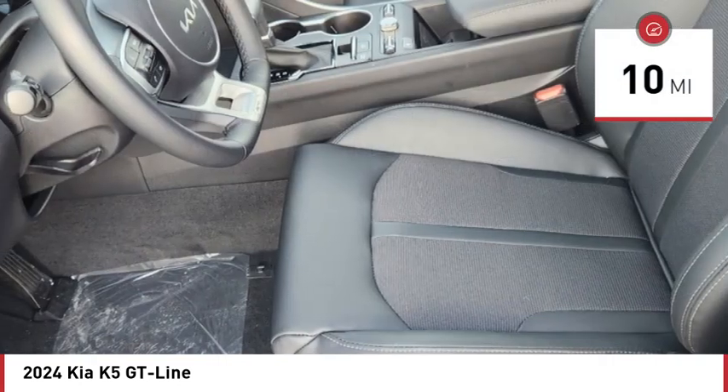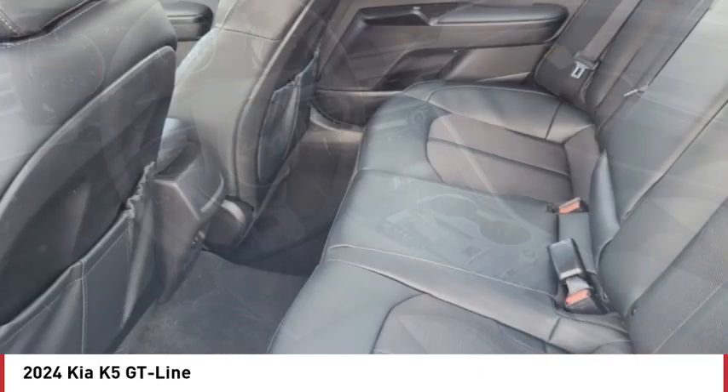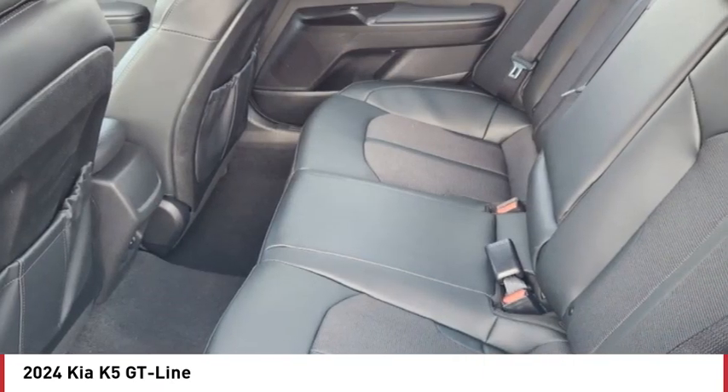This vehicle has less than 100 miles. Here are some of this vehicle's great options: tire pressure monitor, turbocharged, blind spot monitor, heated mirrors.